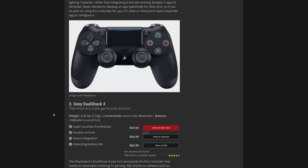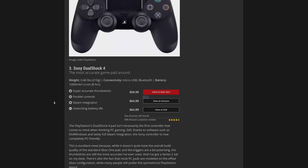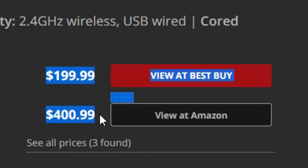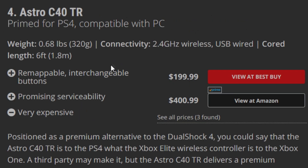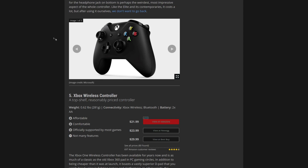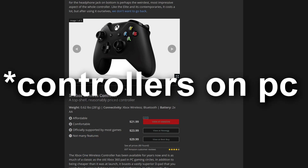$150 is still a little high. $60 — okay, that's still a little much. Why remappable interchangeable buttons and promising serviceability? A $400 controller... it's worthy of $400. Actually, I thought these were $60 as well. This doesn't seem too bad.